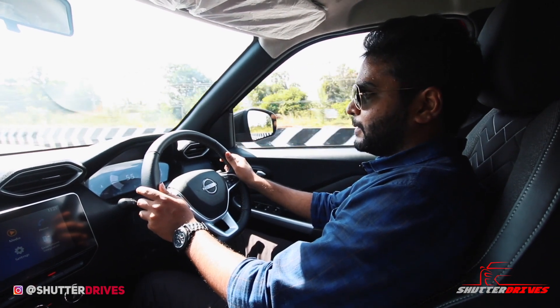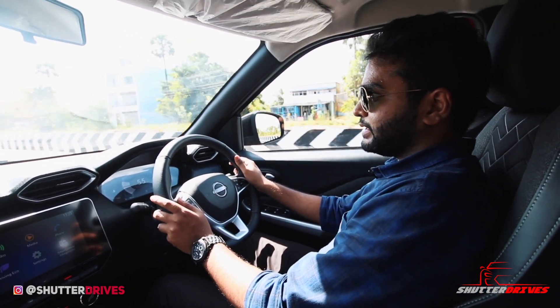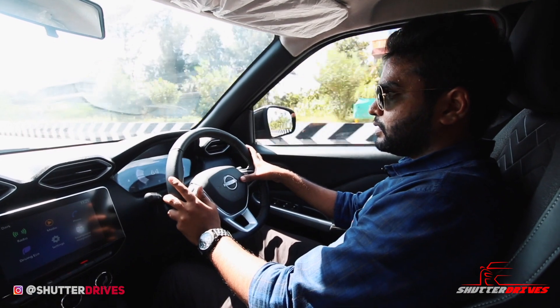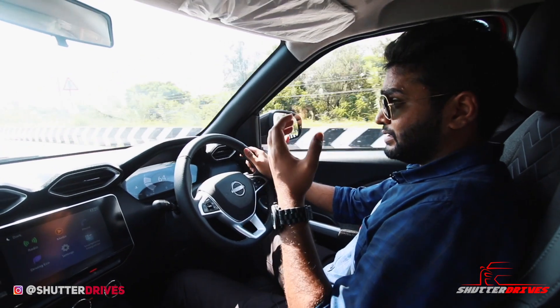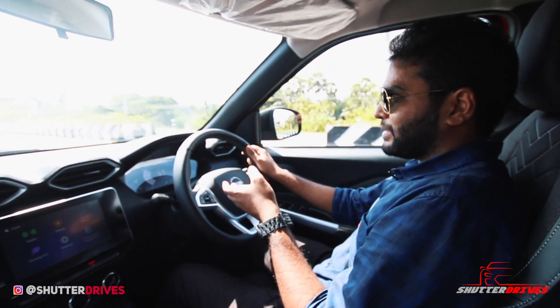Many of you requested we include the horn sound in our reviews, so here it is. We would have loved a wind-tone horn variant like the one in the Thar, Seltos, or Creta, but this is fair enough for city use. If you're planning a lot of highway trips, we'd urge you to upgrade to a wind-tone variant.